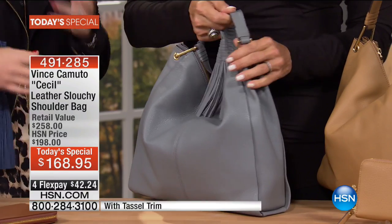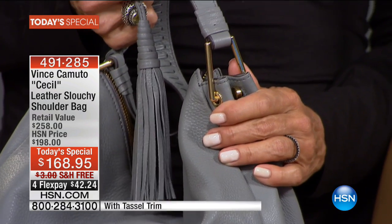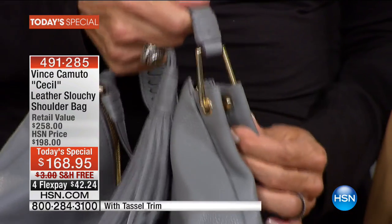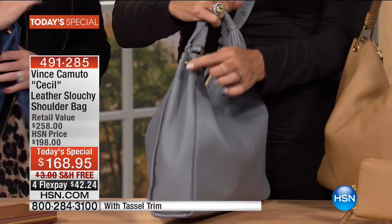Many people have to spend hundreds of dollars on bag accessories and bag jewelry because they don't come with the bag. This bag comes with a double tassel — it is removable in case you want to use it on anything else. Look at that gorgeous hardware. What value you're getting.